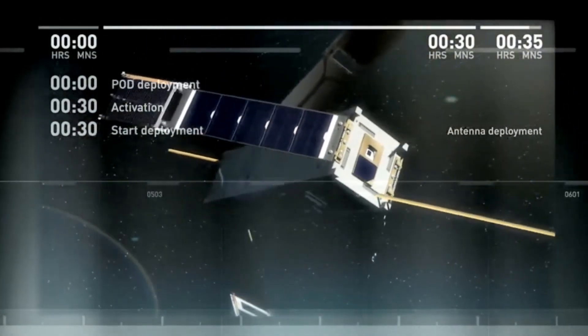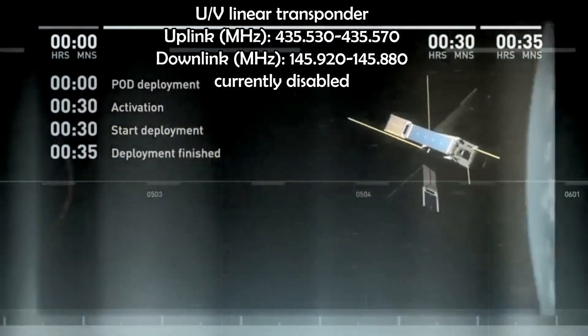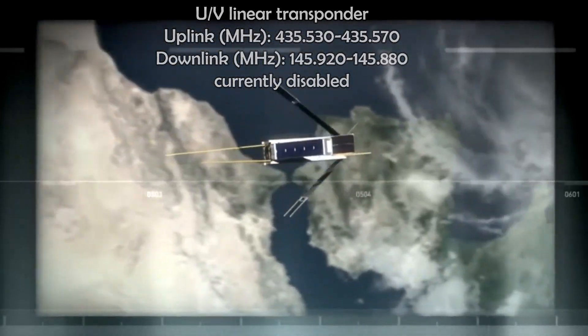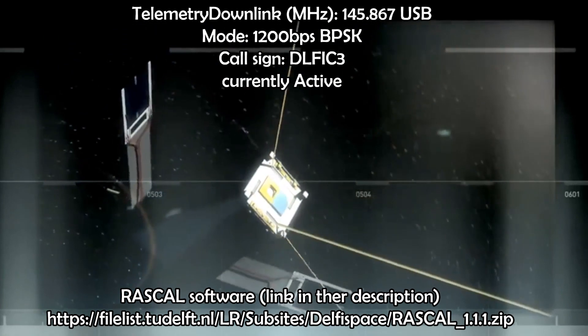It is equipped with a UV linear transponder, currently disabled, so don't bother. The satellite will broadcast its telemetry data, which can be decoded using the RASCAL software — link in the description.